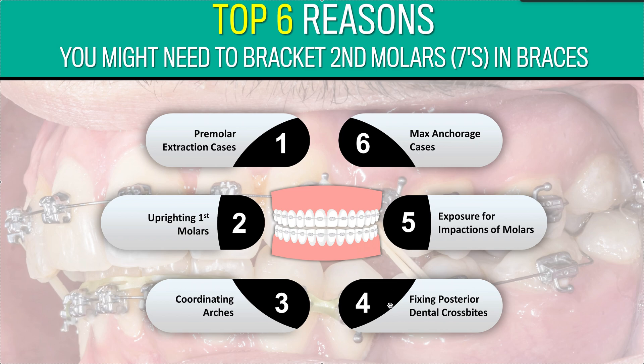Number four: fixing dental crossbites. If you've got a dental crossbite on a six or a five, it's going to be a lot easier if you get brackets on the seven. If it's a skeletal crossbite, unless it's a child, you probably just want to leave it alone because weird things are going to happen. Ultimately it depends on the bone and each patient is different, but yes — you're going to have to get on the second molars for dental crossbites.